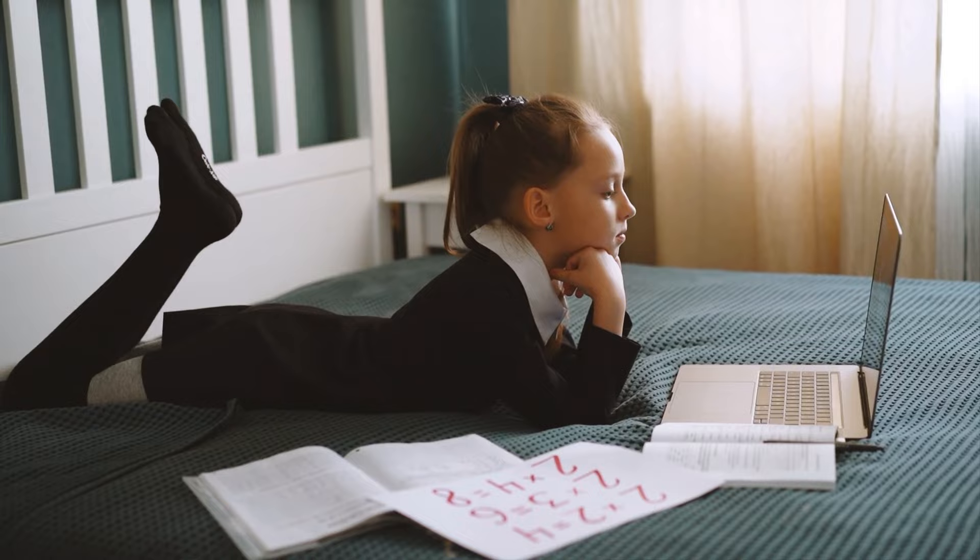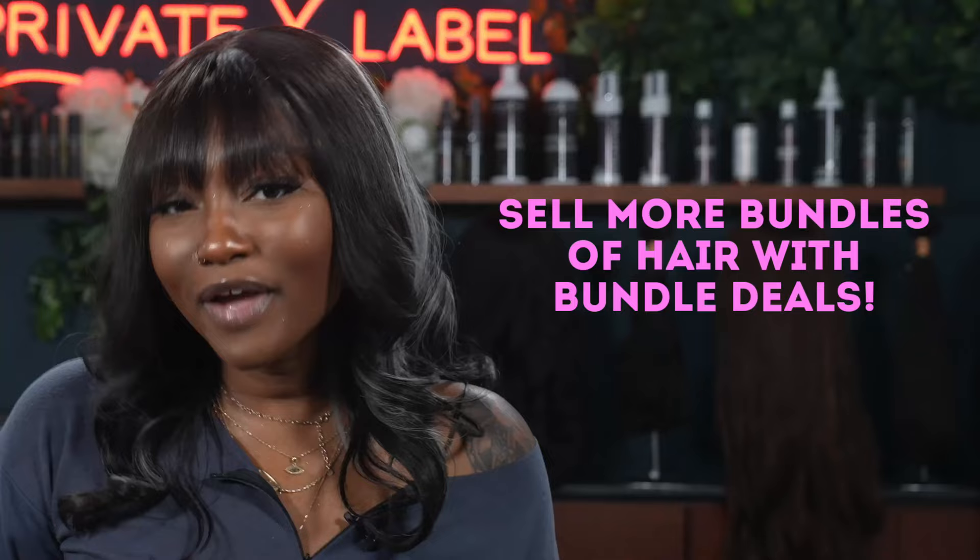Welcome and welcome back, beauties. It is the one and only Kayla, your favorite beauty educator. We're here with Private Label Extensions giving you all you need to know on how you can increase your sales with these amazing bundle deals. Yes, it is possible to sell more bundles of hair with bundle deals.